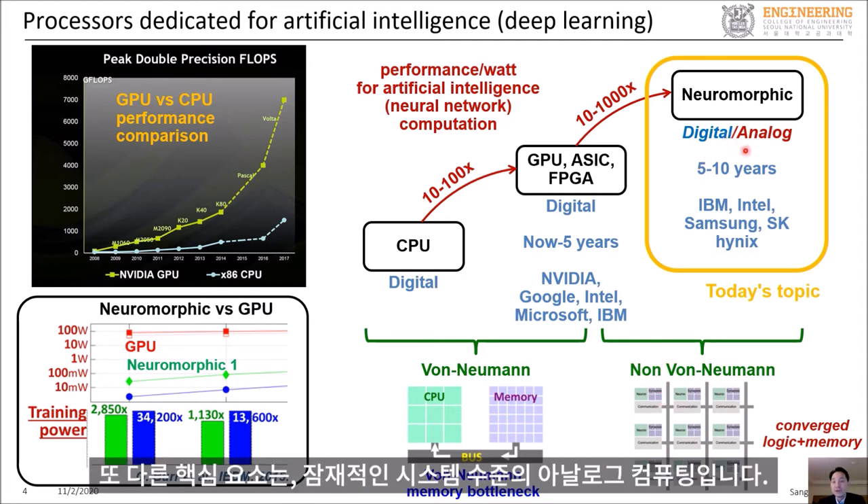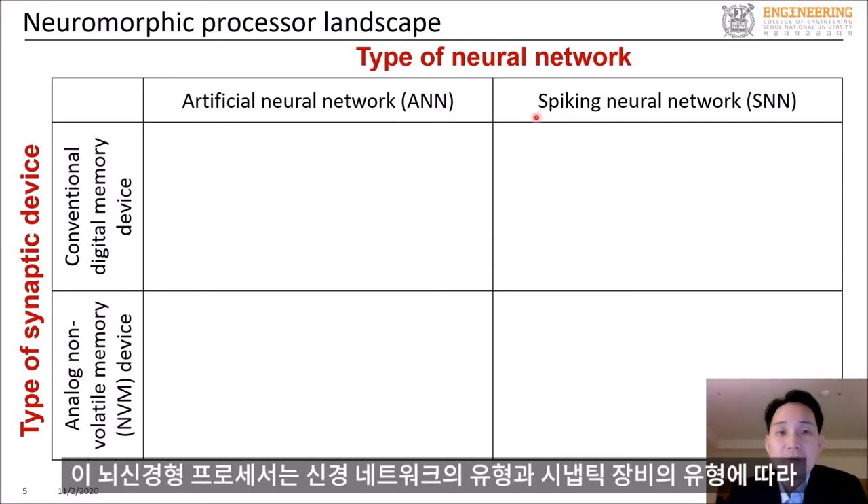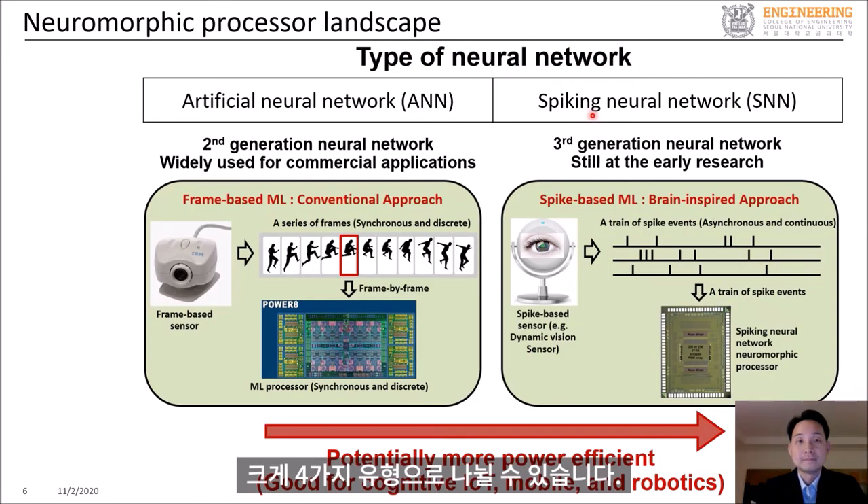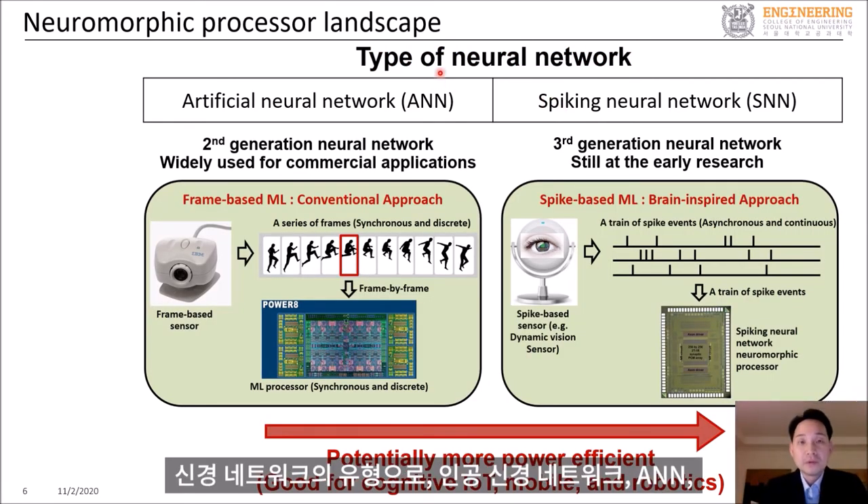Another key feature of neuromorphic computing is the potential use of system-level analog computing. Neuromorphic processors can be roughly categorized into four different types, depending on the type of neural network and the type of synaptic device. As for the type of neural network, a neuromorphic processor can either implement an artificial neural network (ANN) or a spiking neural network (SNN).